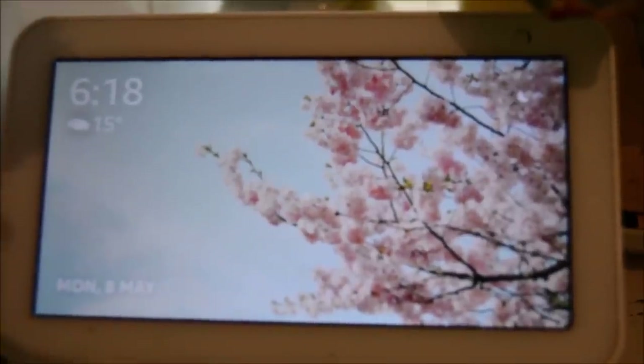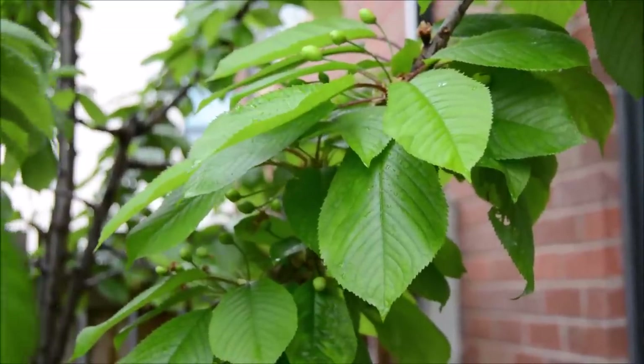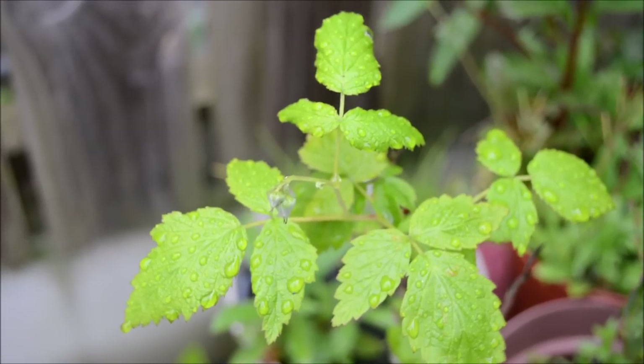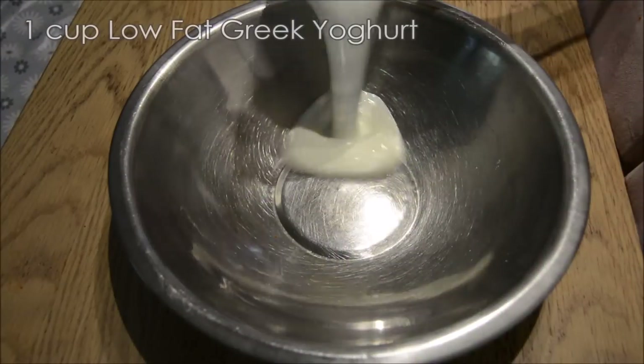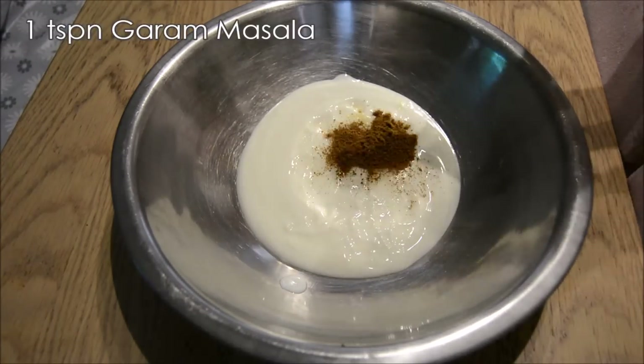Soon enough it was dinner time. The weather was still not looking great — there were still some raindrops lingering. That's a raspberry plant, I think it is anyway. I've not got any raspberries yet, but here's to hoping. So for dinner we had butter chicken.